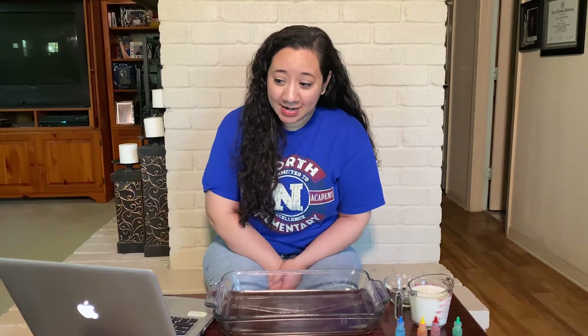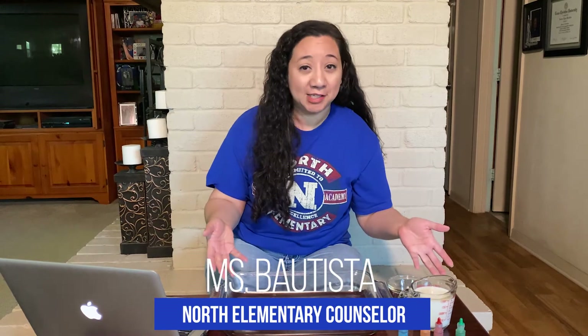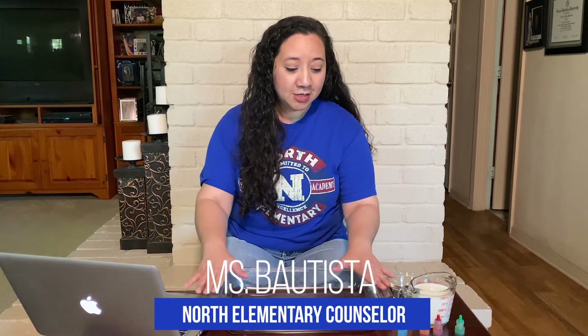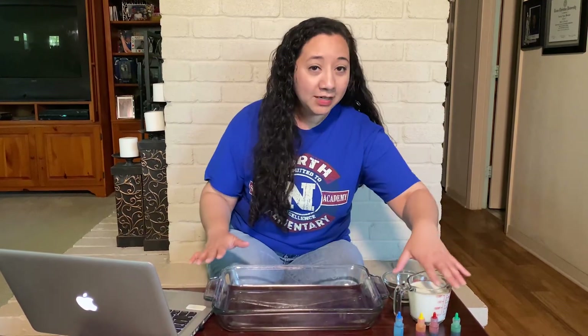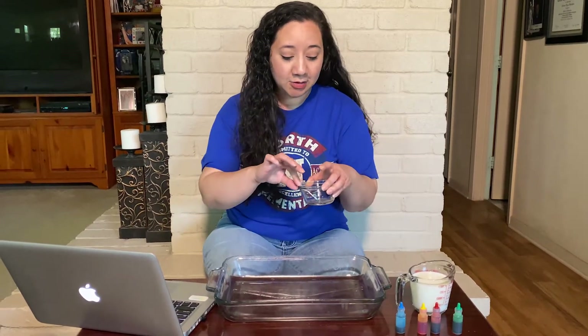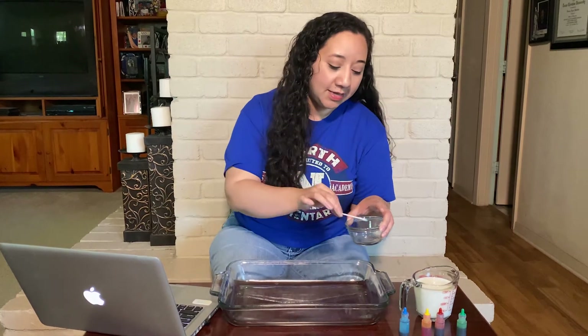Today we're going to be talking about kindness, and the way that we're going to be talking about kindness is through a science experiment. The materials I'm going to be using are just a basic cake pan, one cup of milk, food coloring, and a q-tip with just a little bit of dish soap on the end.